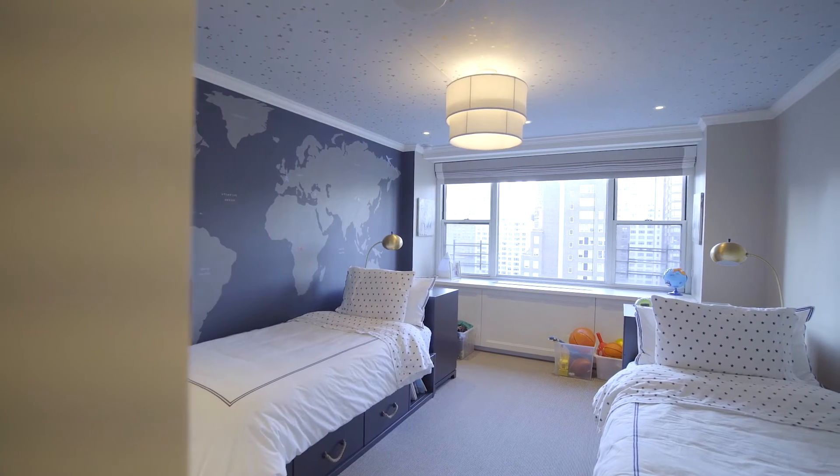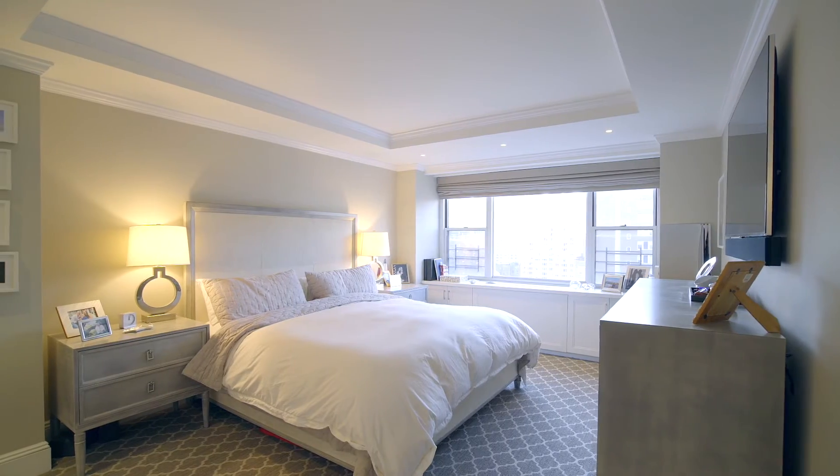The wall of windows continues, and you've got ample storage in the closet and with built-ins under the windows.